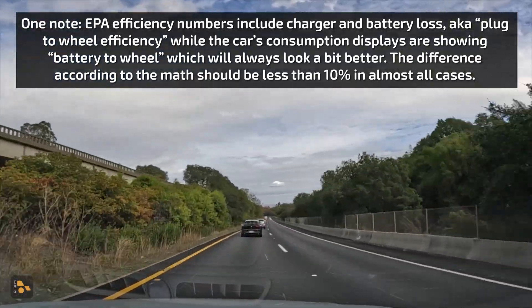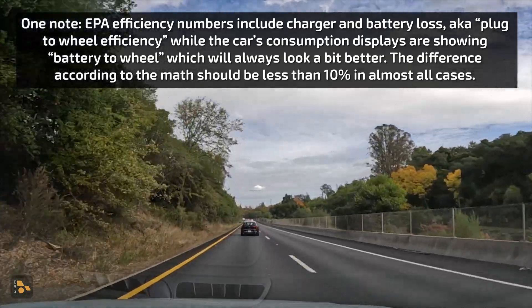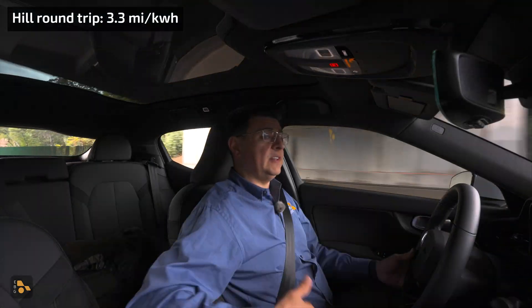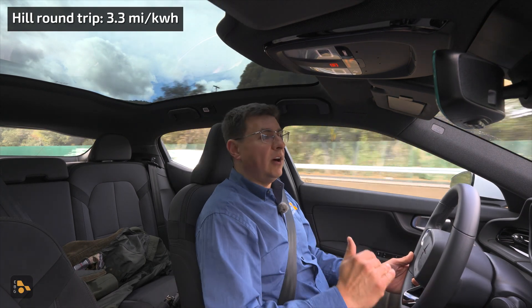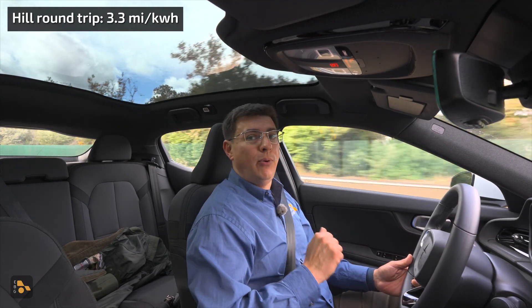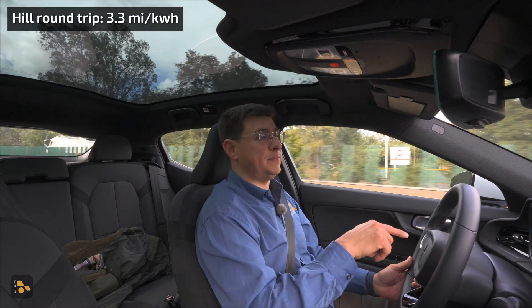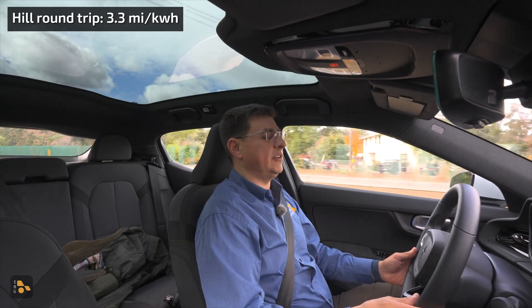We have now reached the exact same point that we entered this highway. Our average speed was 58 miles an hour, and the average came out to 3.3 miles per kilowatt hour. It's worth noting that's not a bad score — it's certainly better than just climbing up the hill — but that is decently below our other tests earlier today. In fact, over the last 131 miles, this vehicle has been averaging 3.9 miles per kilowatt hour, significantly better, even though that average speed is 65 miles an hour.